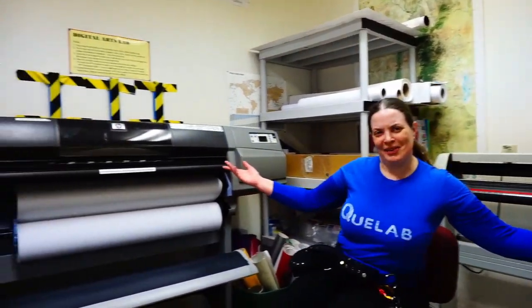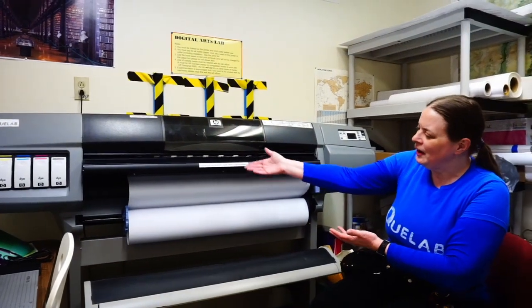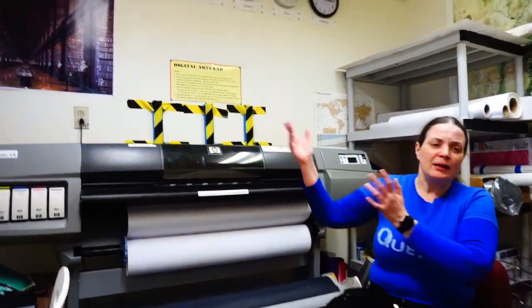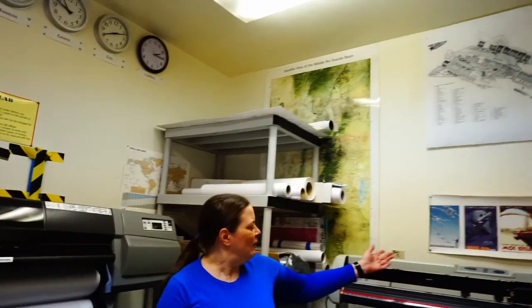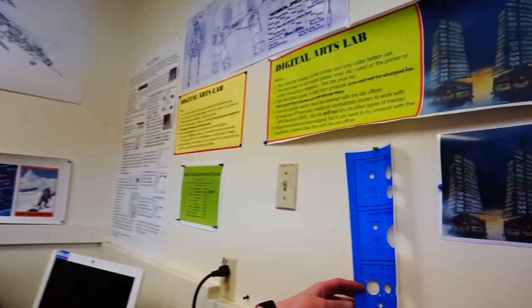This is our Graphic Arts lab. We have a large format printer where you can print on canvas, vinyl, or translight for backlit photos. We also have a vinyl cutter, which you can use to make custom cut vinyl stickers like this.